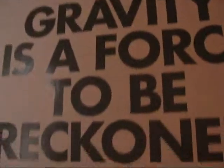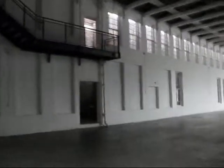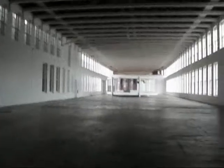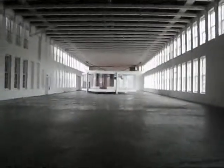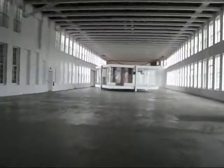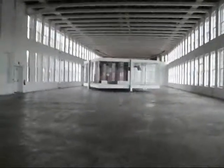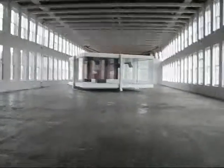Gravity is a force to be reckoned with. This piece is by an artist named Inigo Manglano-Alvarez. The work is called 'Gravity: The Force to Be Reckoned With' — referring both to gravity as a physical force and to gravity as in something serious or grave. The museum specifically asked Inigo to make this work for this space.